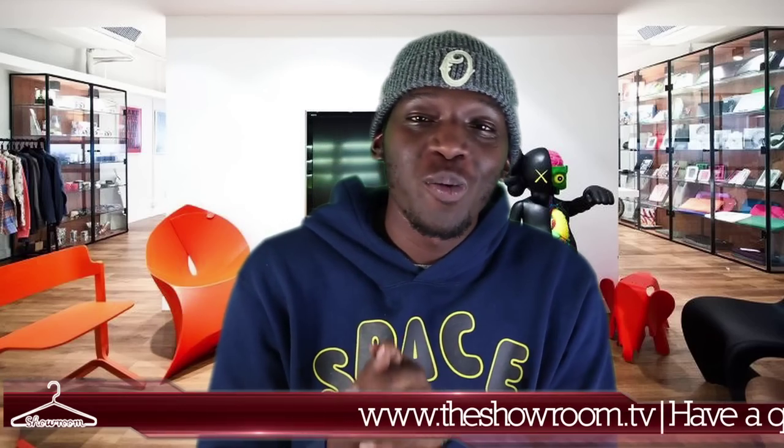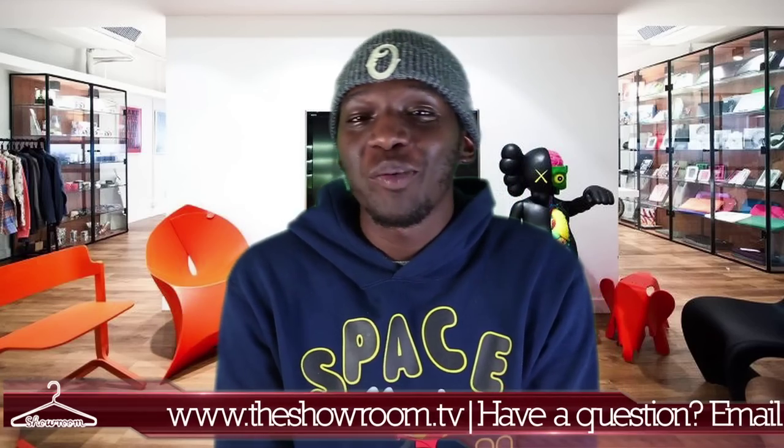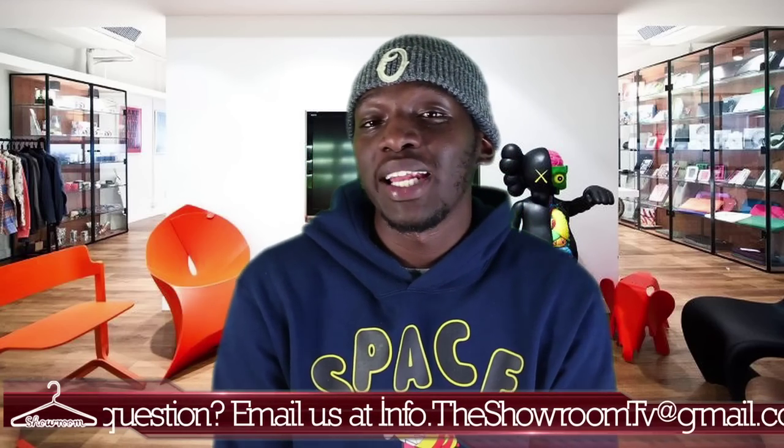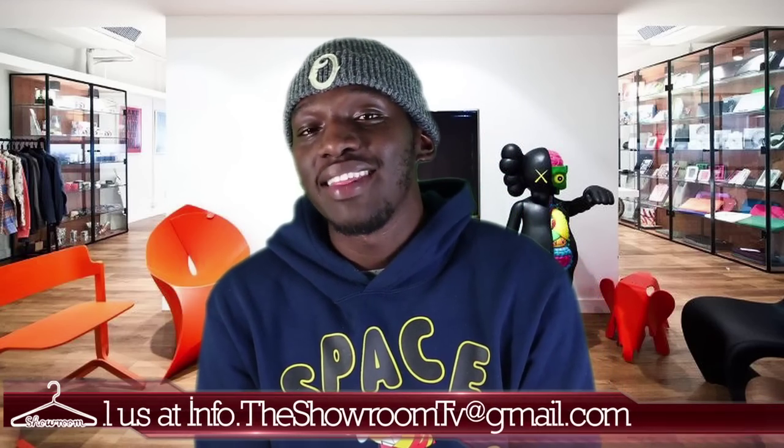What's good, welcome back to the showroom — second installment for 2013. We appreciate you all coming back and staying tuned. To start things off, we're gonna jump right into our cool kick of the week.